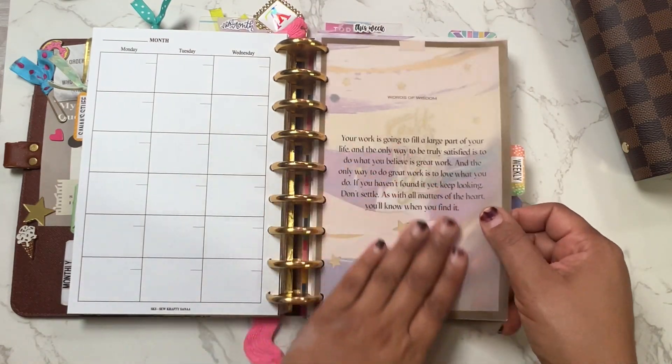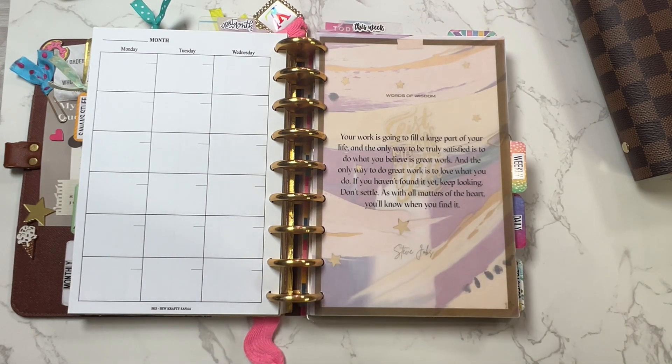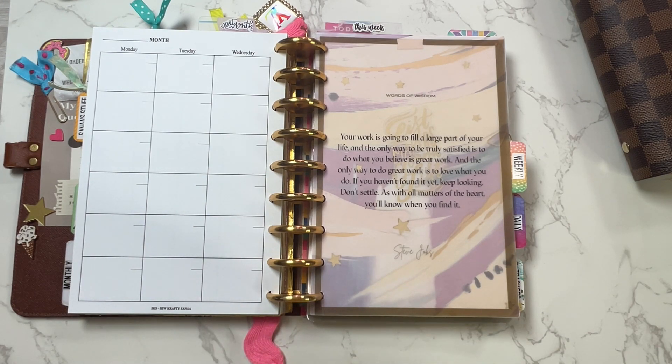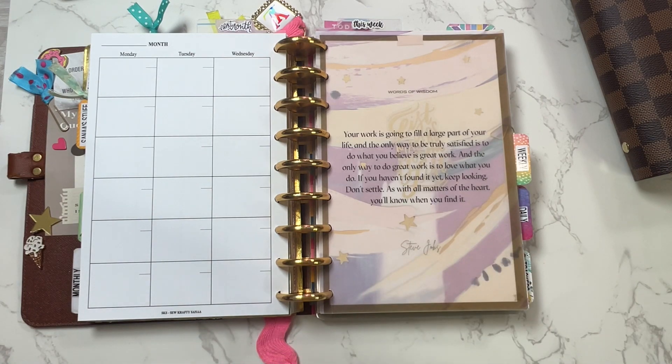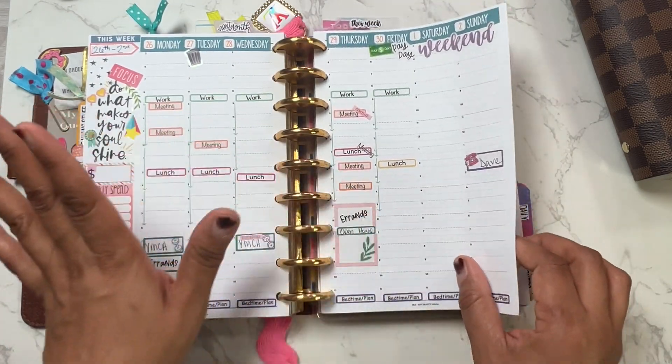I love this — words of wisdom from Steve Jobs: 'Your work is going to feel a large part of your life, and the only way to truly be satisfied is to do what you believe is great work. And the only way to do great work is to love what you do. If you haven't found it yet, keep looking, don't settle.' And I have to say I honestly love what I do — yes, I'm talking about SKS.